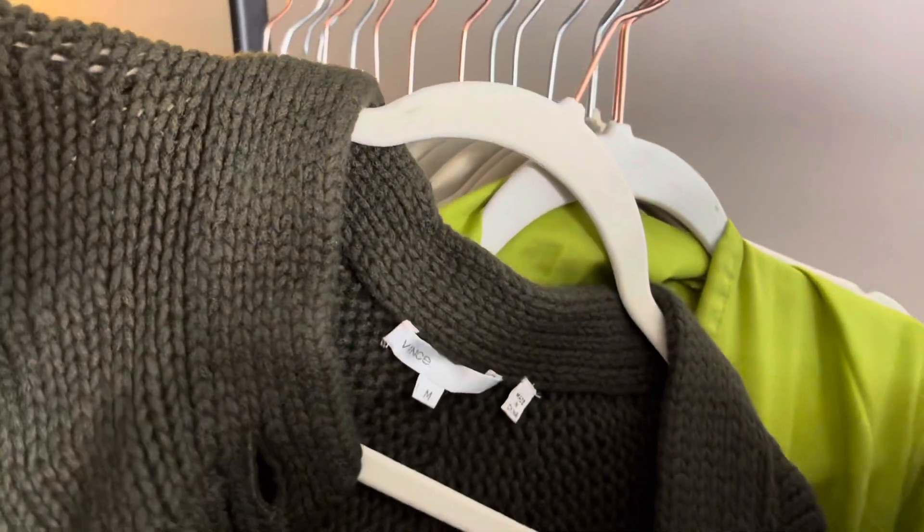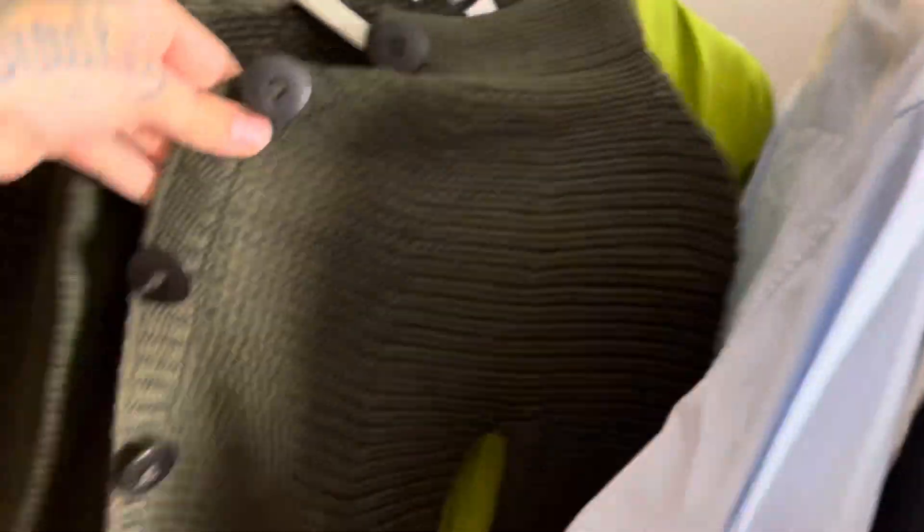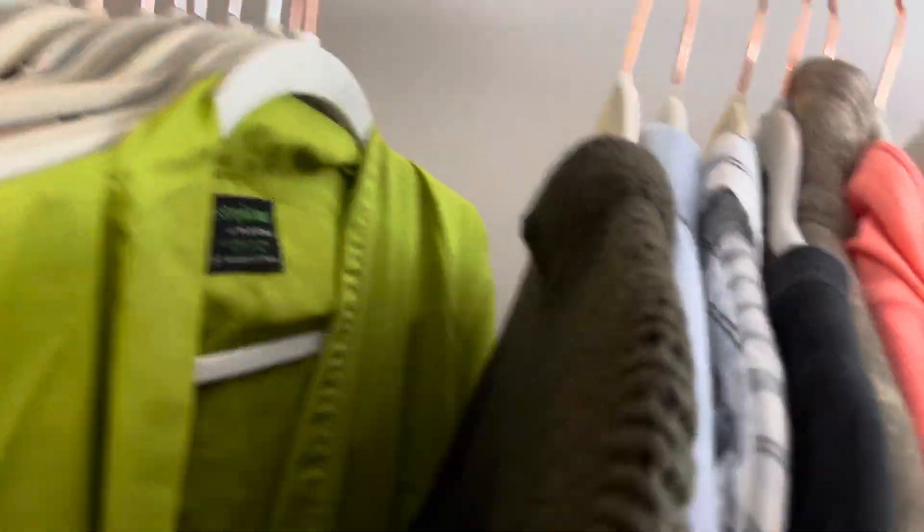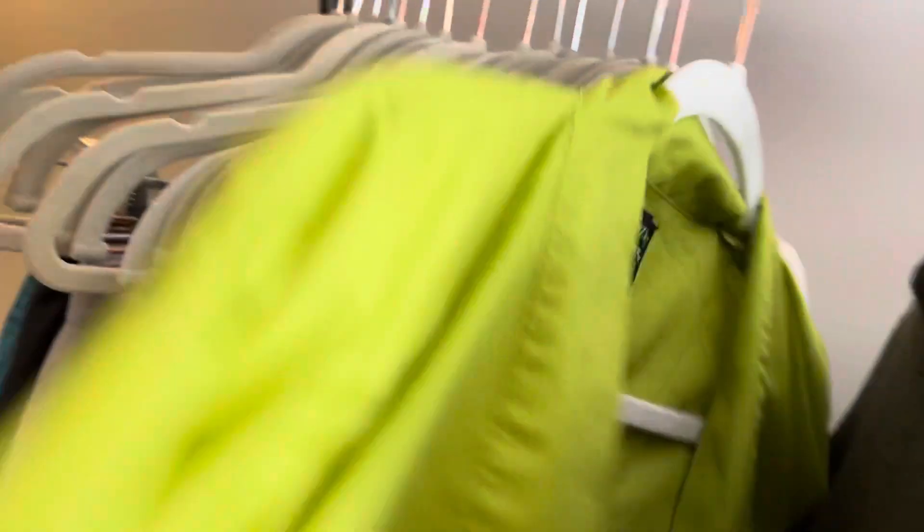This is a Vince chunky olive green short sleeve sweater cardigan. Probably put $25 on this. Vince is something that has gone down in resale value for me.